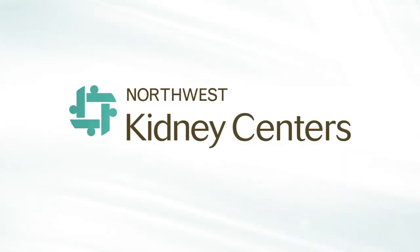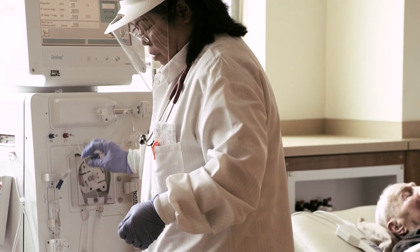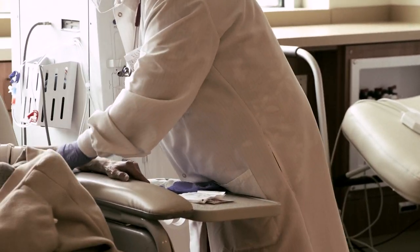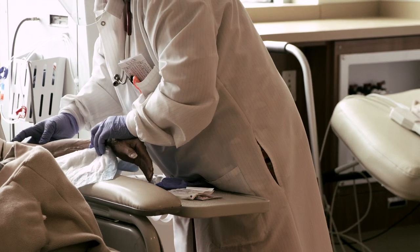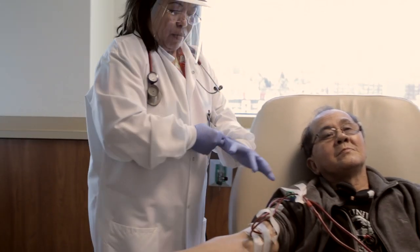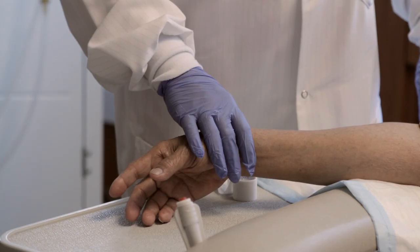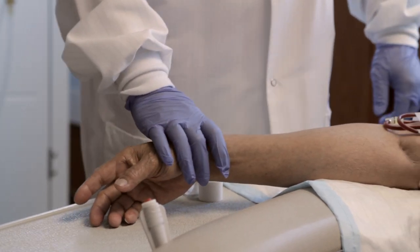This video is intended to be a primer on the nature of the work done at the kidney centers and how the various departments work together. It also contains information on the nature of kidney disease and gives a video tour of the dialysis facilities. It is important for new employees and those considering employment at the Northwest Kidney Centers to understand the basics of dialysis and how chronic kidney disease affects the lives of patients who are receiving treatment.